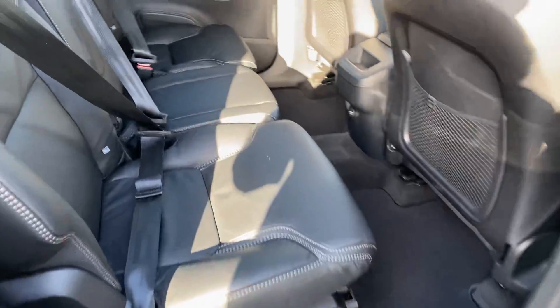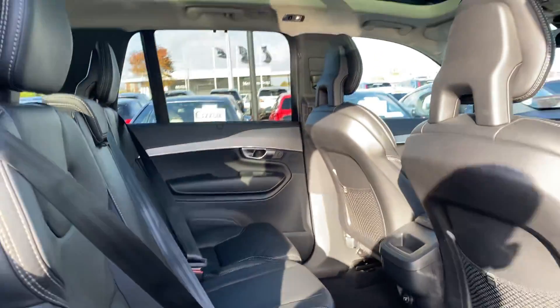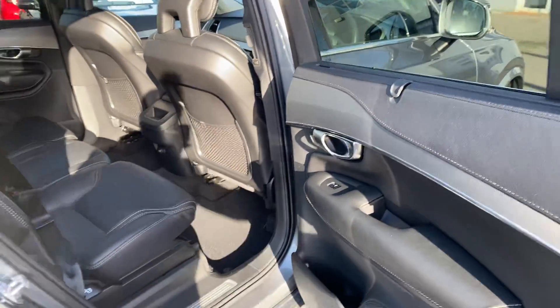In the rear of the car we have a full black leather interior, two isofix ISOFIX anchor points, a full glass panoramic sunroof, and sun blinds on the rear window.